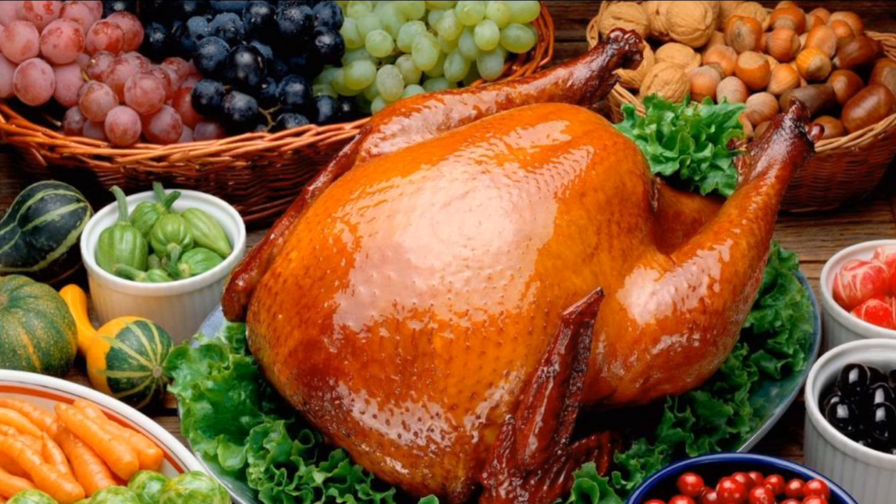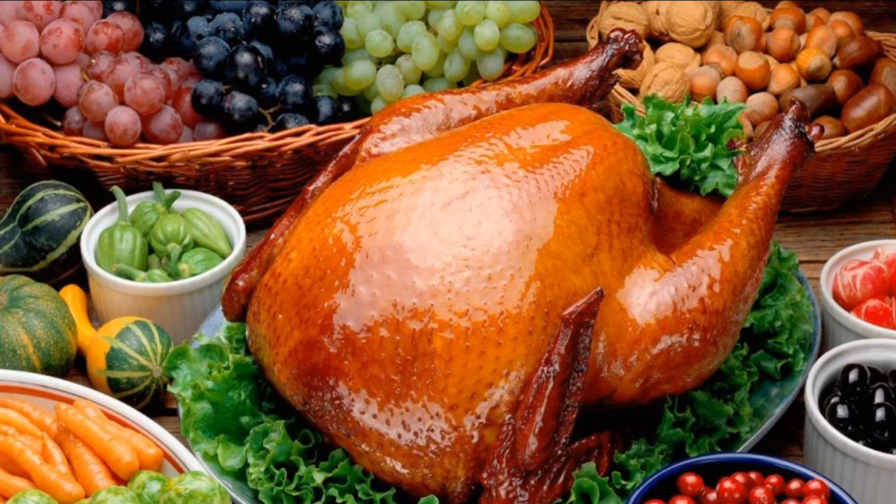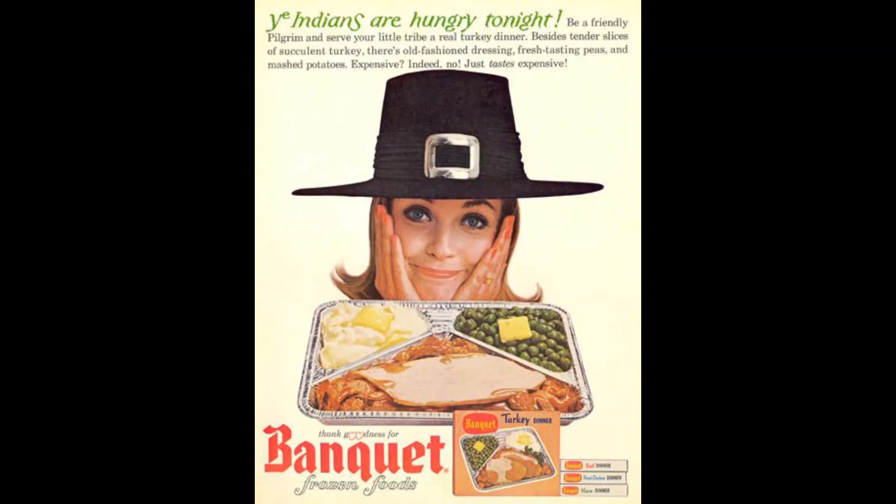I'm not sure about you guys, but over the years, depending on the family member's house we went to for Thanksgiving dinner, there really was back and forth banter like that at the Thanksgiving table, which totally justifies buying a frozen turkey dinner to eat at home alone on Thanksgiving Day in peace and quiet.